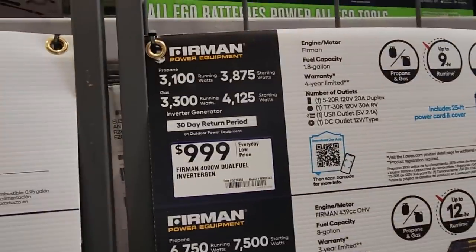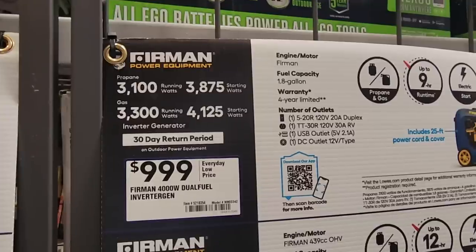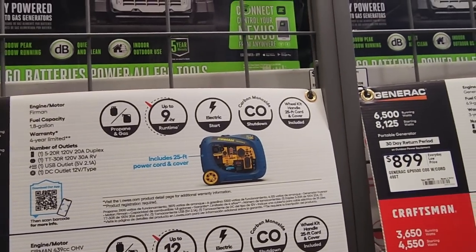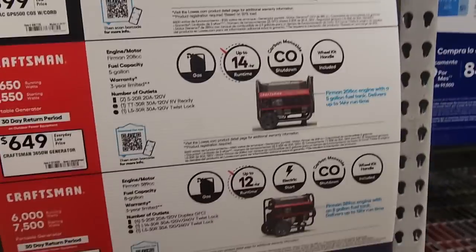Got the Firman — I believe Costco has a better deal on this one right now, so if you guys want a generator make sure you head to Costco. Here it's $999. I believe the Costco one is the same one, maybe a little different, but might be the same. Got the Generac for $899 and Craftsman for $649.